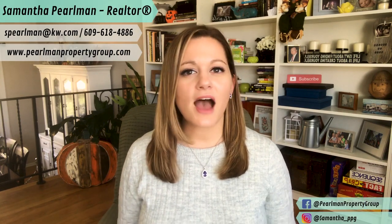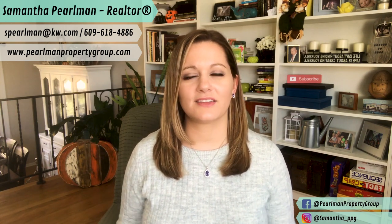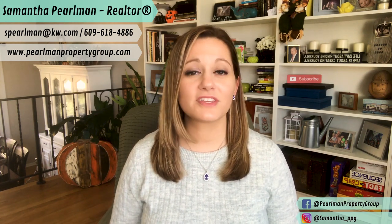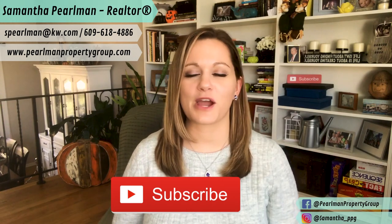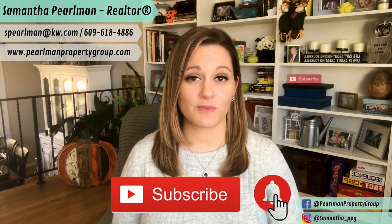Hi, welcome back to my channel. If you're new here, my name is Samantha Pearlman and I'm a realtor located in central New Jersey. Every week I post videos about what it's like to live and work here, and guidance on buying, selling, and investing in the area. If this interests you, consider hitting that subscribe button below and don't forget to hit the bell so you're notified of the new videos I release every Monday.